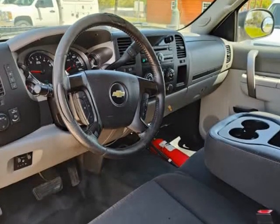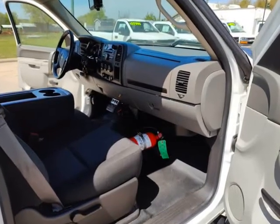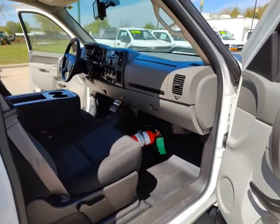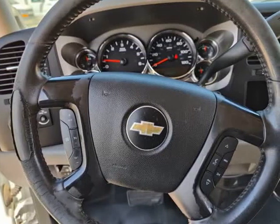With only 770 miles on the odometer, this truck has plenty of life left to give and is ready to get back to work. Other features of this work truck include air conditioning, power steering, and power windows.